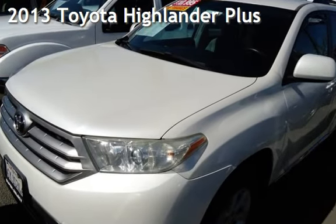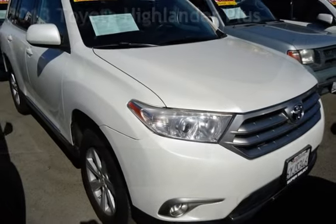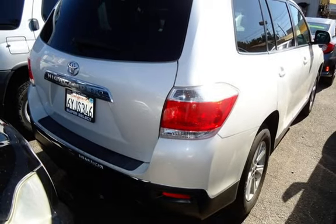Presenting a pre-owned 2013 Toyota Highlander Plus. This four-door SUV has a four-cylinder, 2.7-liter I-4 engine, with front-wheel drive, and an automatic transmission.